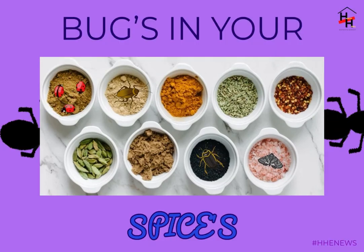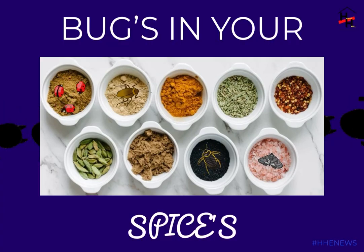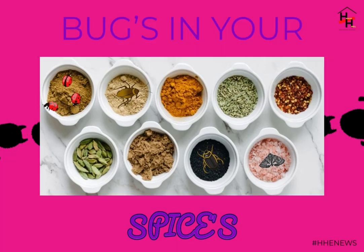Insects are also found in other spices including turmeric, coriander, cumin, fennel, and dry ginger, but they're particularly fond of products derived from dried sweet peppers — chili and red pepper products like red pepper flakes, paprika, chili powder, and cayenne.